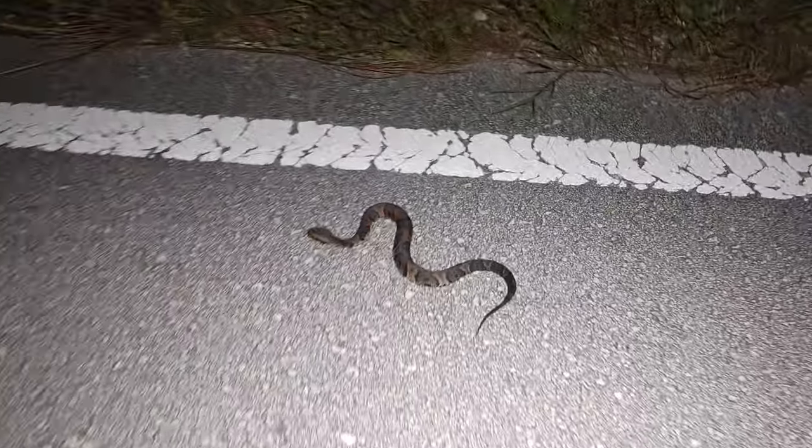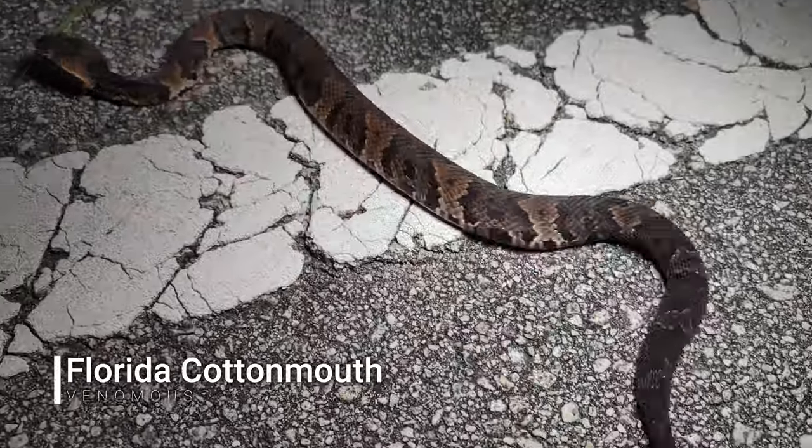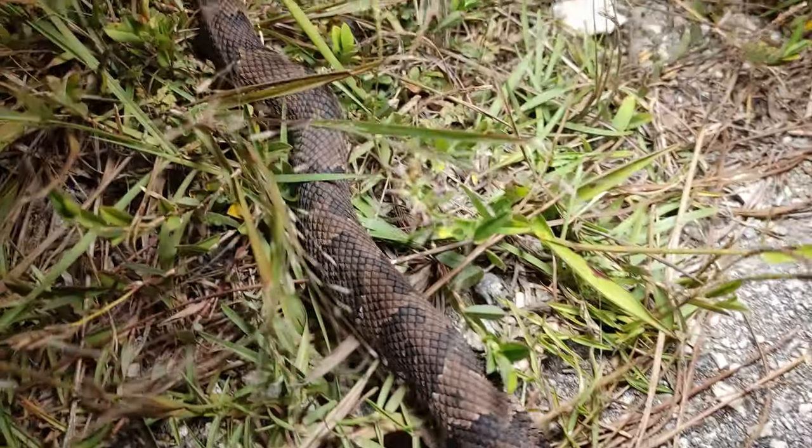Next snake of the night — little juvenile cottonmouth. Look at how this light lights up the snake for the video. Look how clean that is.